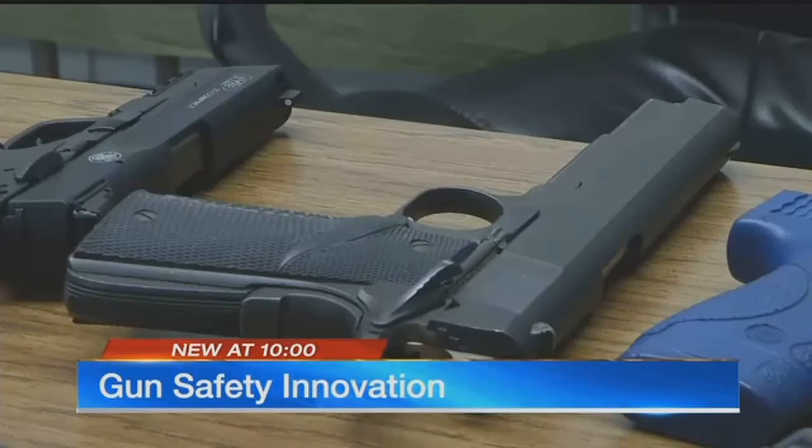It's a variation of a lock, but it goes inside the gun. We're trying to keep the adults ready and the kids safe.